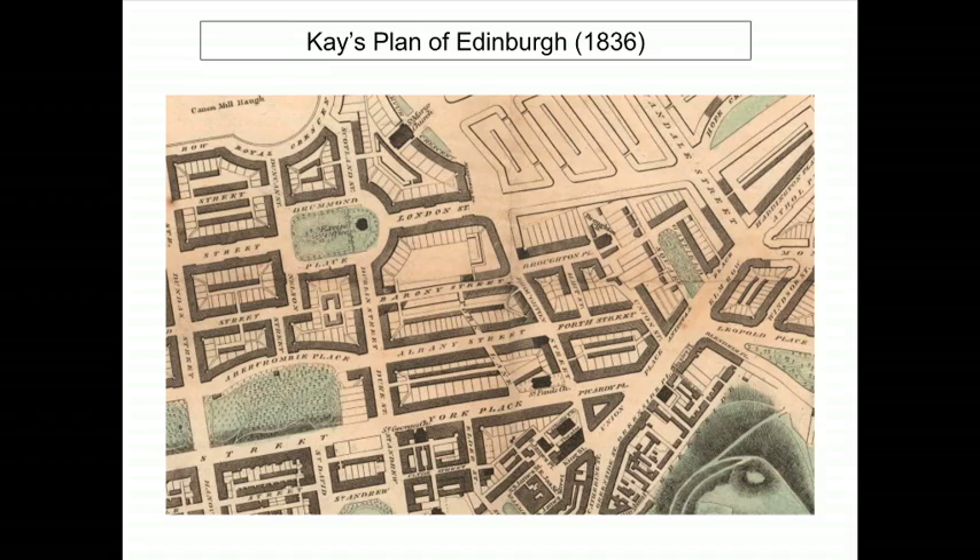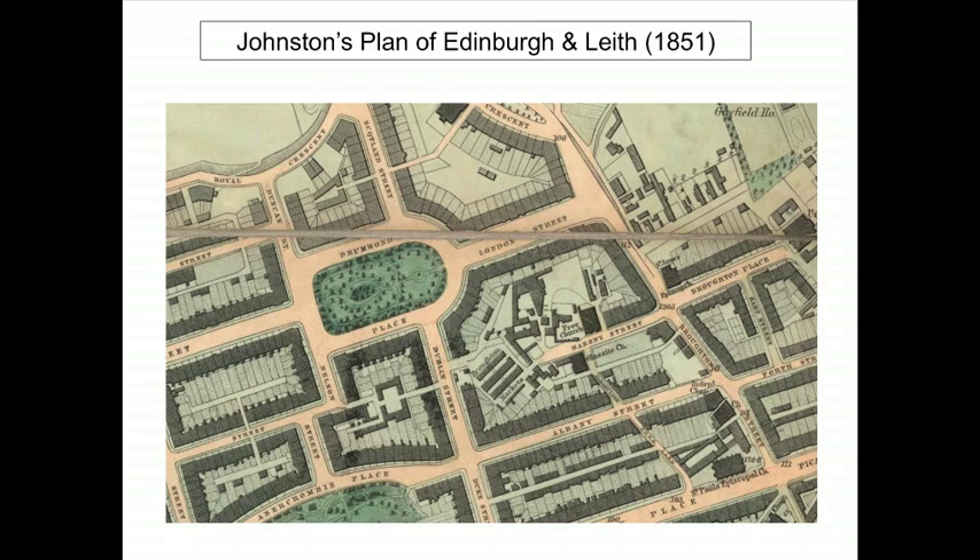Trying to decode maps and understand what we might call cartographic silences — the things that are missed, not there on the map — is a very interesting process that allows us to read maps much more intelligently. An example of this 'reader beware' relates to Broughton. In the 19th century, Broughton as an older village was gradually encroached upon by the expanding New Town, and many plans had big boulevards ploughing through a higgledy-piggledy array of streets. The real position on the ground, closer to what exists today, is much better recorded by Johnston's plan of Edinburgh.